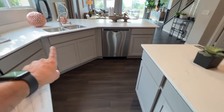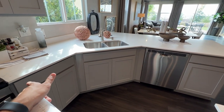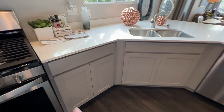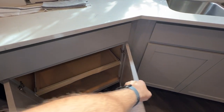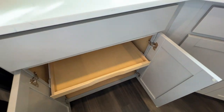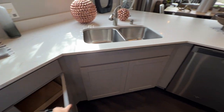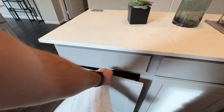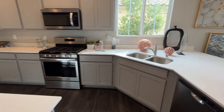You can also add pullout trays in the kitchen, which are going to run you three to $400 each — you can add as many as you want. And then you have a trash pullout option, which they didn't add in this model, but you have the option to do that as well.